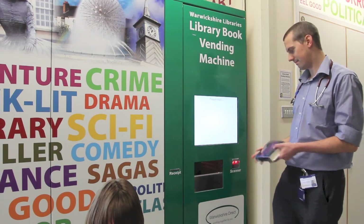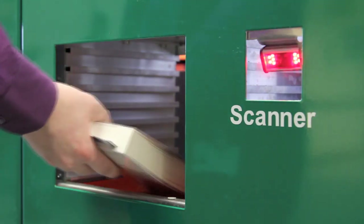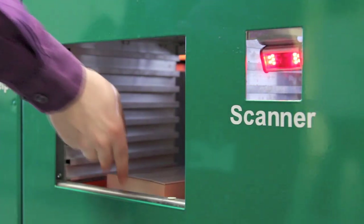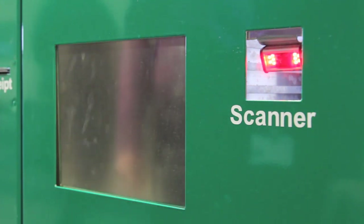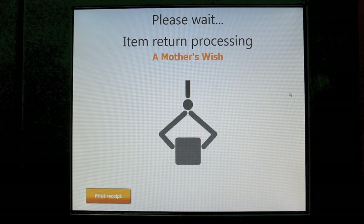Again the hatch will slide down, you insert your book inside, and the robot shelves the book safely, ready for another customer to borrow. The option to print a receipt is available again.